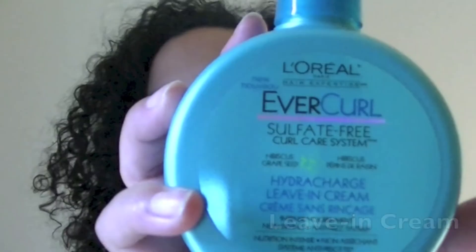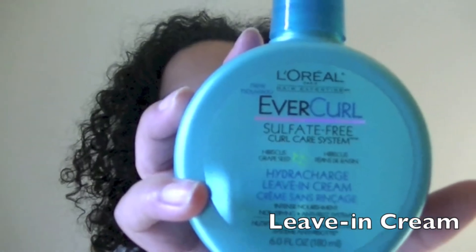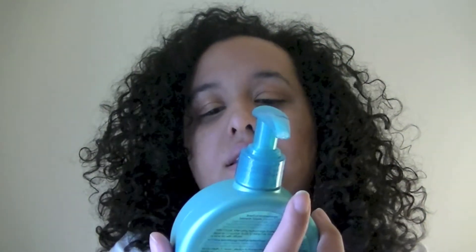The next item I used was the HydroCharge Leave-In Cream. It says it's an intense nourishment, non-drying, anti-frizz system. My hair is not dry and it's not extremely frizzy, as you can see.